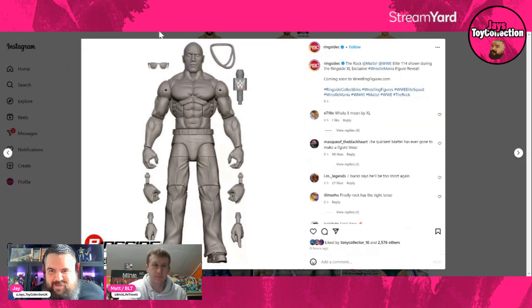The Final Boss is here — Elite 114, and this is the first time for the modern Rock. They've confirmed he will come with one of his new classic Attitude Era throwback frilly shirts — they haven't said which one, that'll be a surprise. This is Rock in his full pants look from his SmackDown promos or his Instagram and X promos. Some fantastic head sculpts, including his now-famous shades that he never takes off. You can tell by the torso mold he looks absolutely massive.